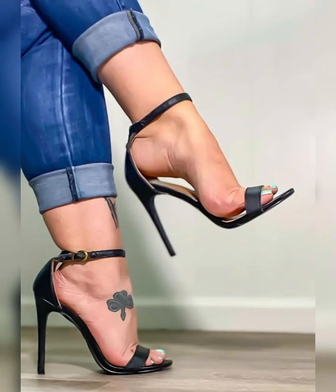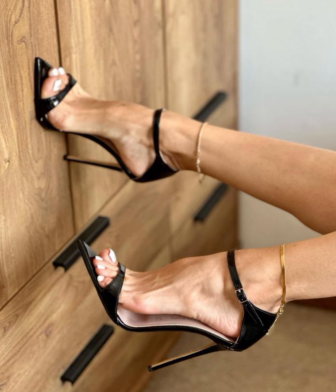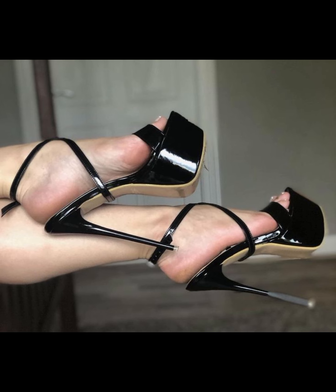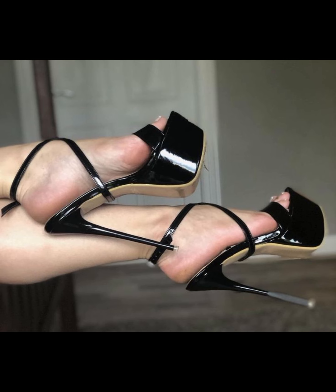Today my video topic is about a more stylish and beautiful collection of stiletto high heels pumps for women. This type of collection is especially for those women who wear such type of collection.